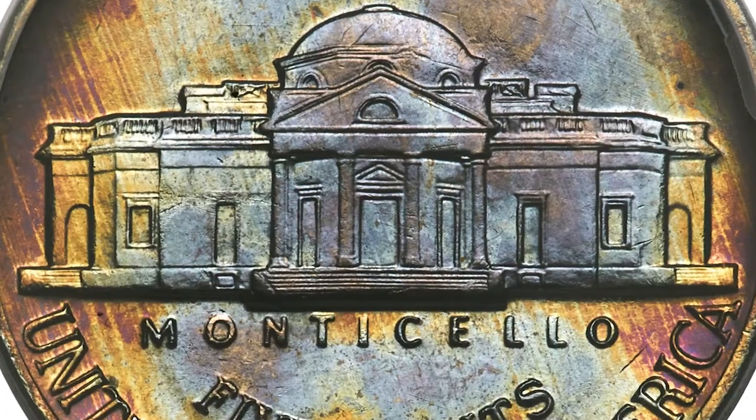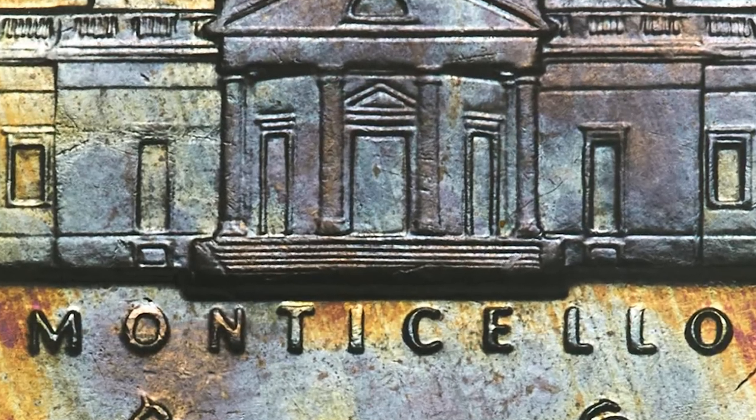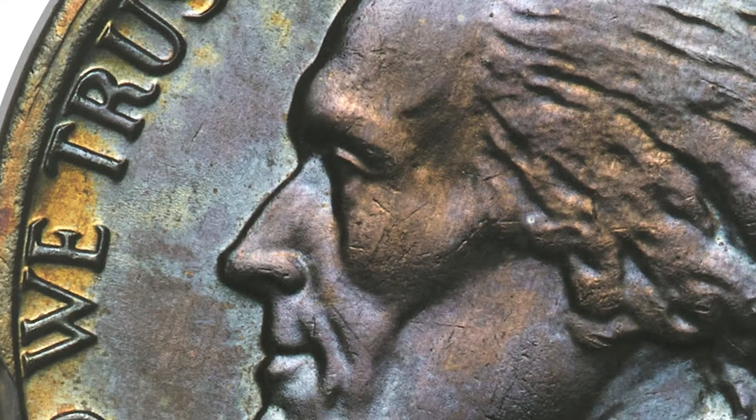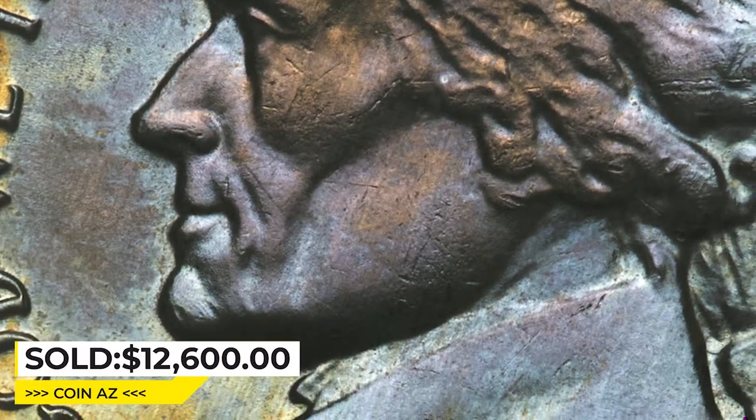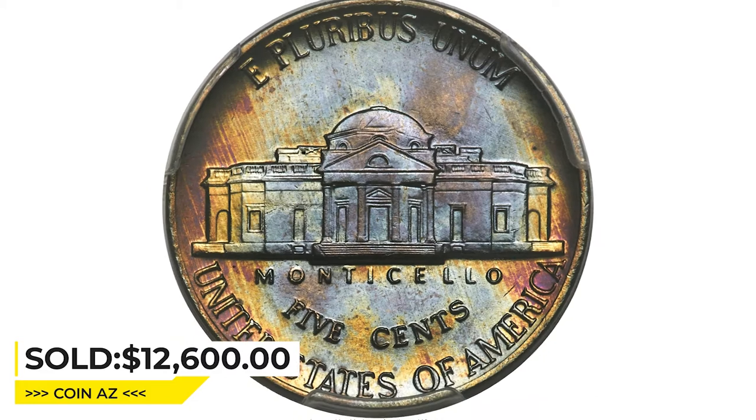This sharply detailed superb gem, the finest that PCGS has examined, features satin luster and splendid gold, blue and violet toning. It was sold on May 4, 2023 for $12,600 at Heritage Auctions.